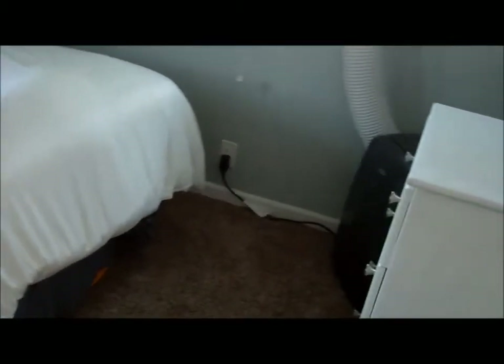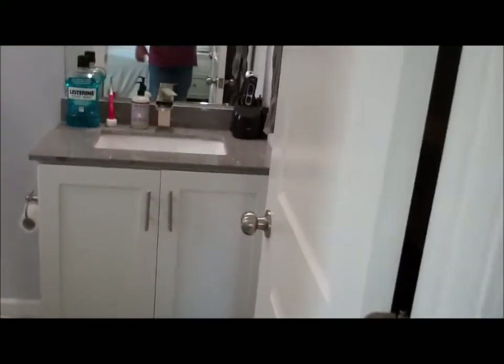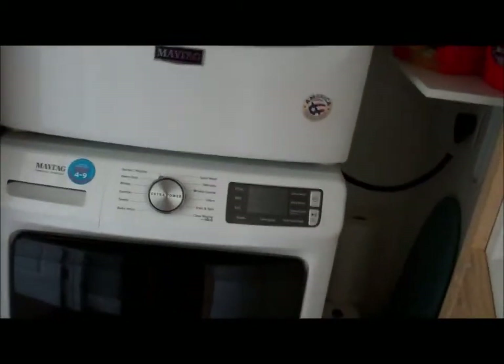All appliances are included. You've got a bedroom right here, and it's got a full bath, so this is the master. It has a nice spacious shower. And then there's a little washer and dryer.